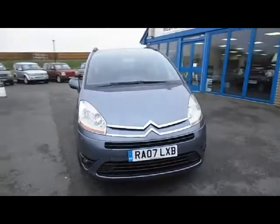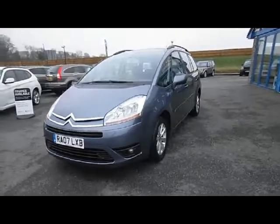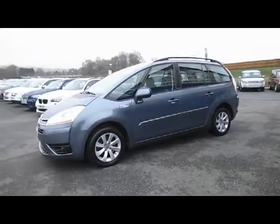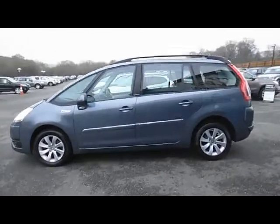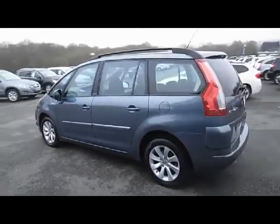Let's have a look at this Citroën C4 Picasso seven-seater car. It's a two-litre VTR Plus petrol automatic. It's got a fantastic specification on it and it's in excellent condition for its age and mileage.